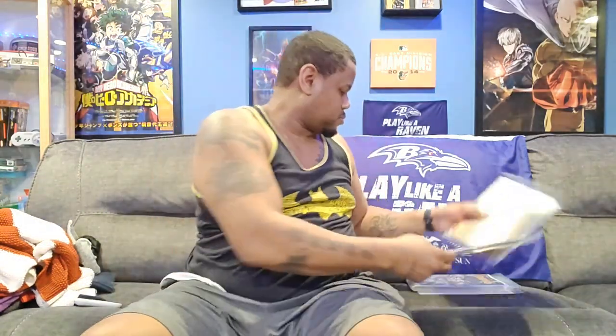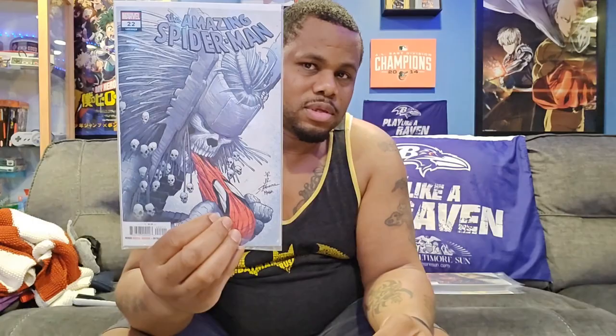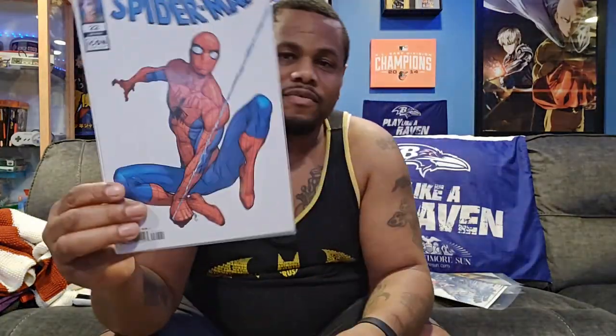Now let's get into Red Goblin, issue number two. That's the variant cover, and here's the main cover — there's only two covers for this issue. Next we have Amazing Spider-Man, issue number 22. Here's the main cover and the variant.